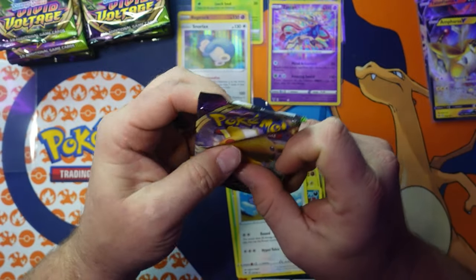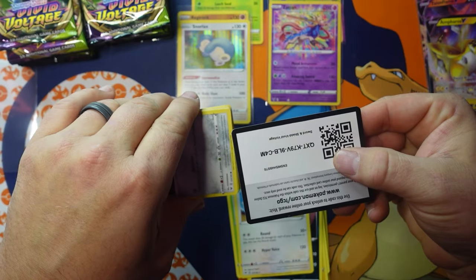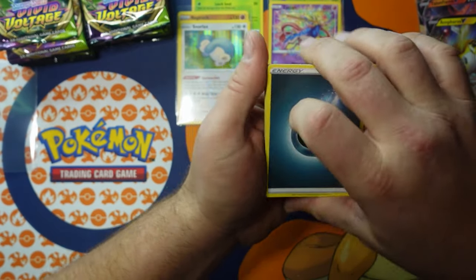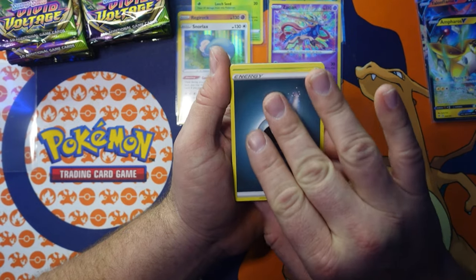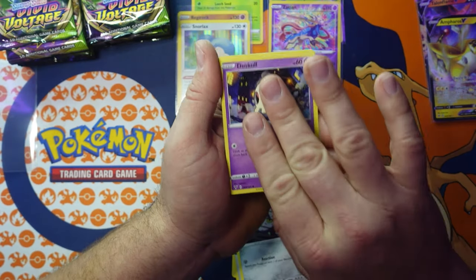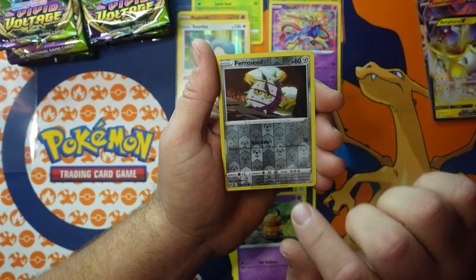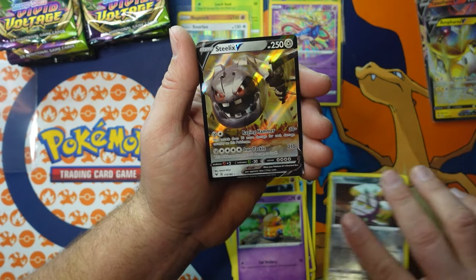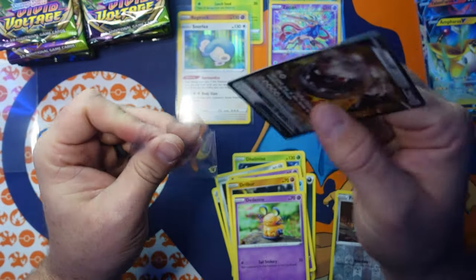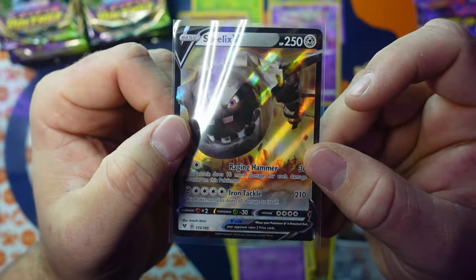Atari game prices went down because people aren't as interested as they were 20 years ago. Our generation is now collecting Pokémon, Nintendo 64, Super Nintendo — Gamecubes are coming up hot, and the original Xbox. Those are things you can still find in the wild. Ferroseed reverse holographic and a Baxcalibur XV — check him out, he's looking mean with those three teeth.